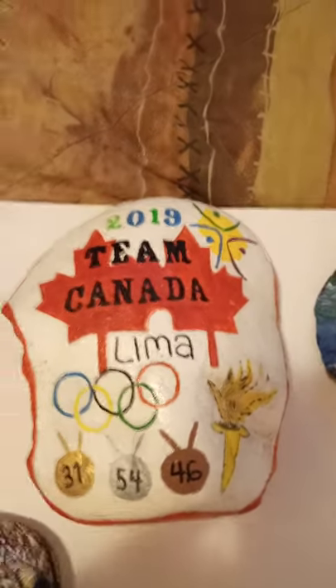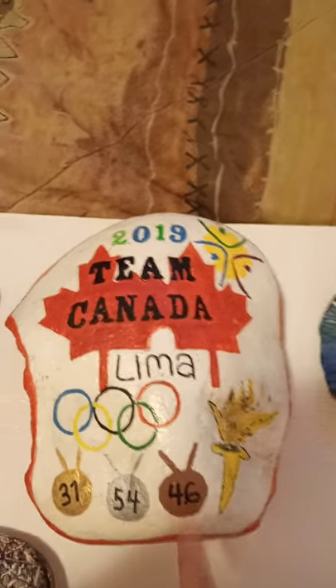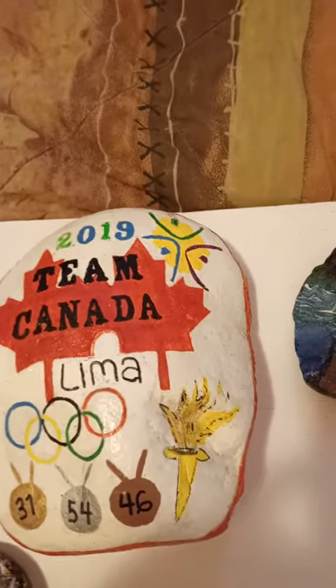So down here are the awards, what they won: 31 gold, 54 silver, 46 bronze. I really like this one.